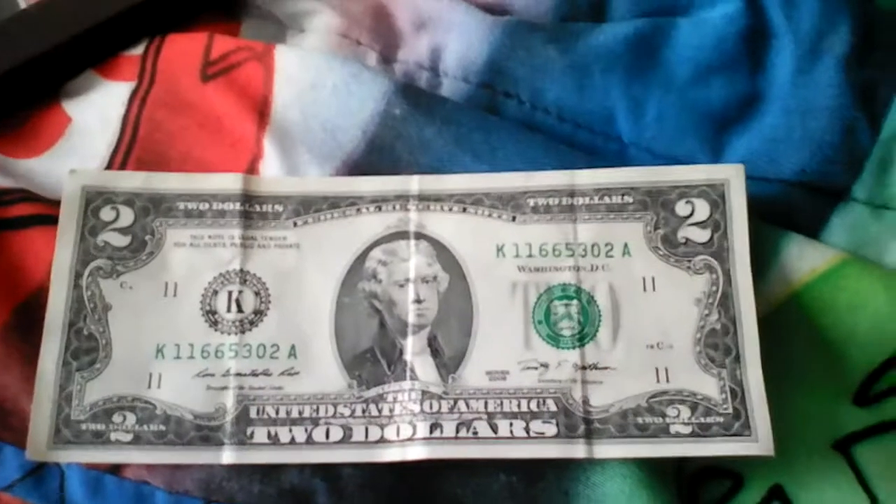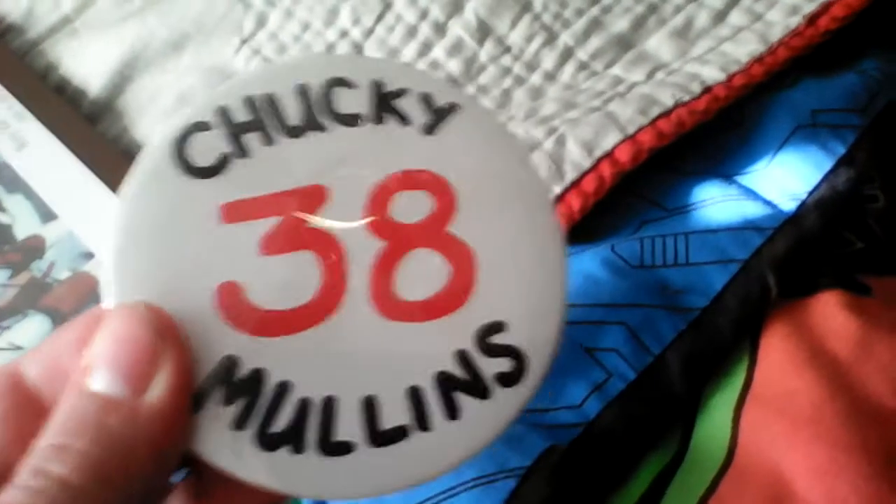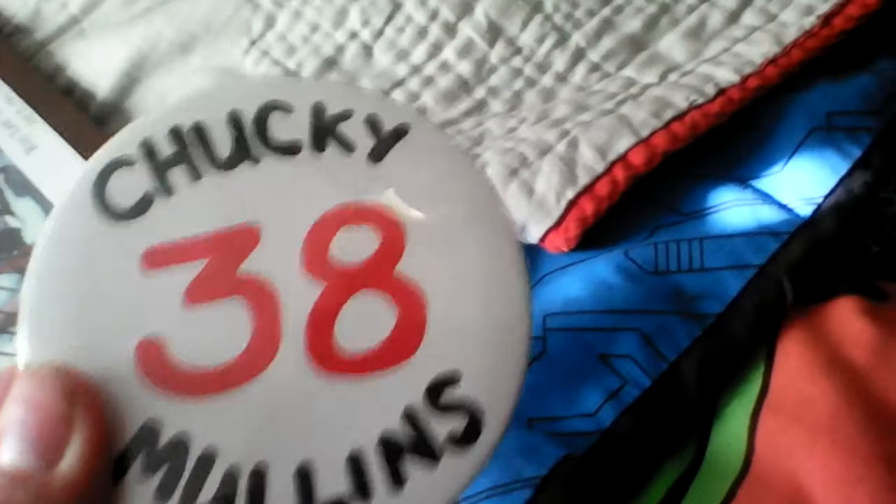This right here is my two dollar bill - it's really cool actually. And this is a button I got at an Ole Miss game.